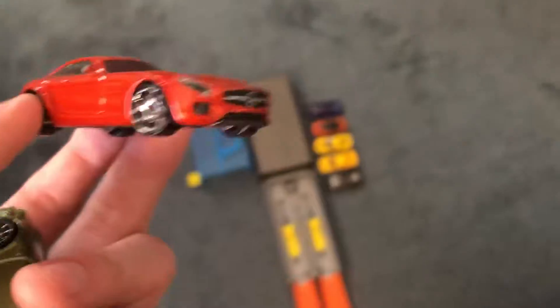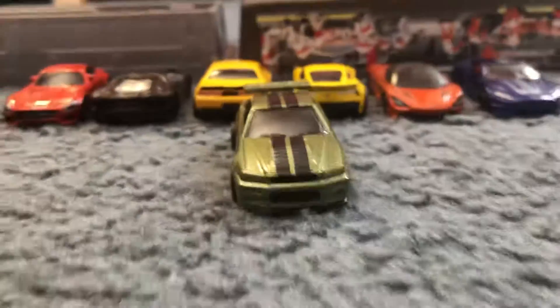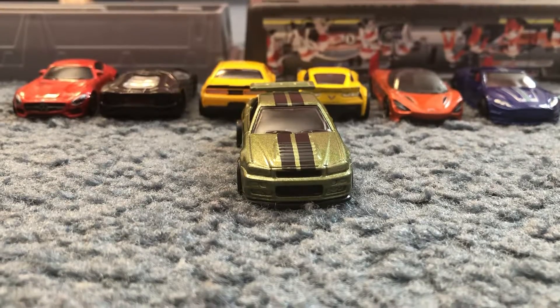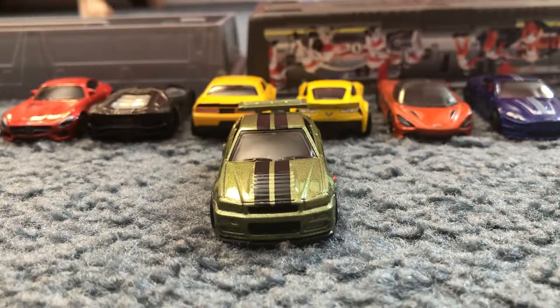Well guys, it looks like it's a tie — three wins and three defeats for the GTR. This makes it an overall tie. If you guys enjoyed, please leave a like and subscribe. Next time I'll be doing all my GTRs versus other cars. Thank you all so much for watching — peace.